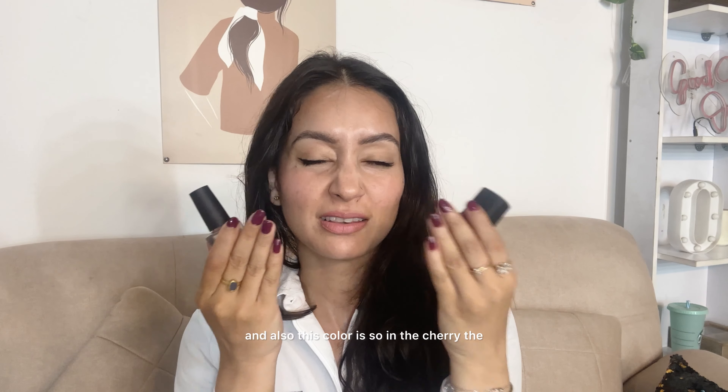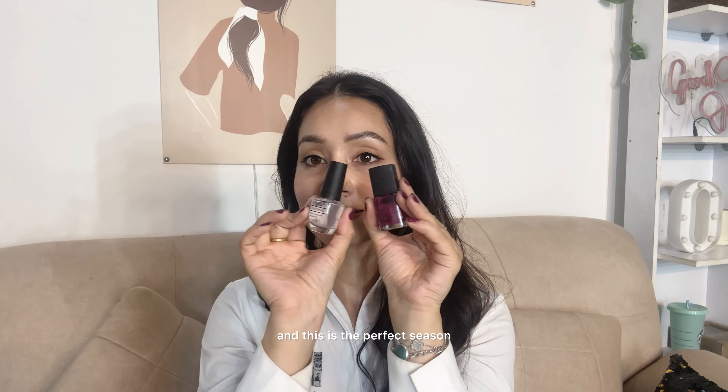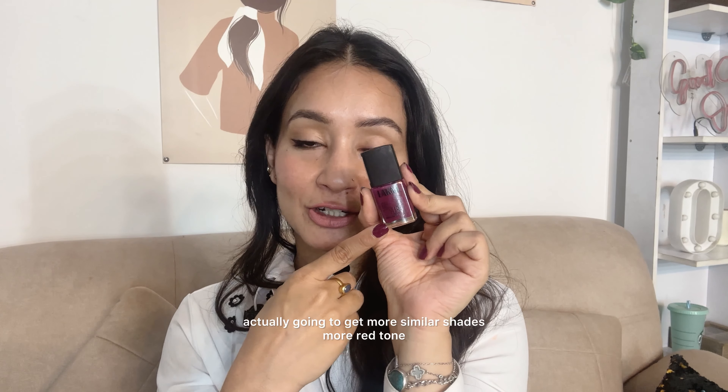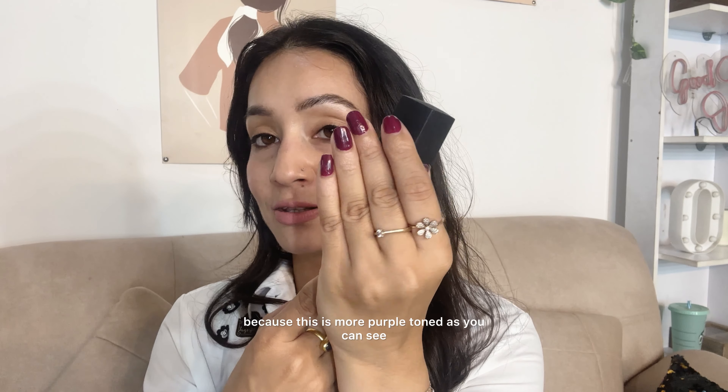This color is so in — the cherry, mysterious shades are so much in right now, and this is the perfect season to grab this particular shade. I'm actually going to get more similar shades in more red tones, because this is more purple-toned as you can see, but it's very mysterious and it looks lovely in different lights. I definitely recommend this.